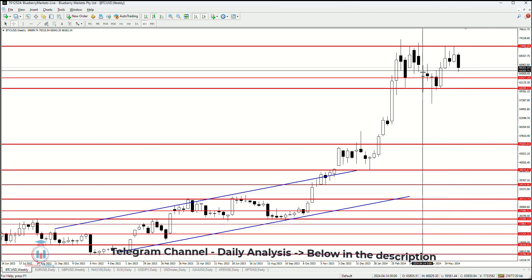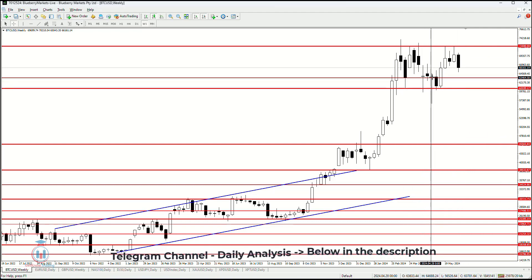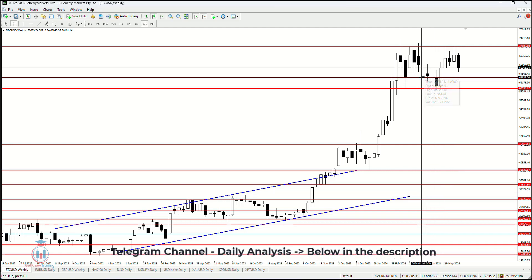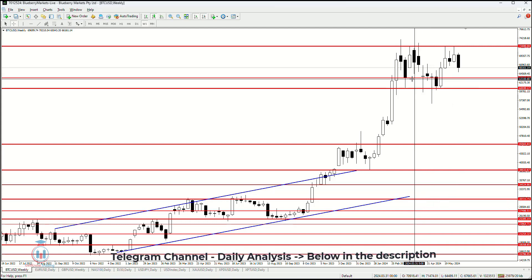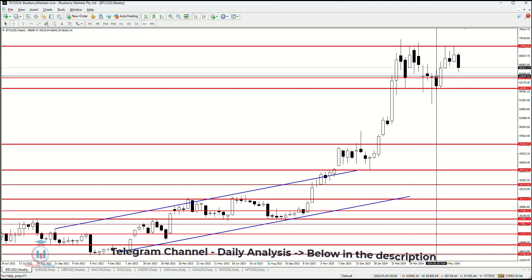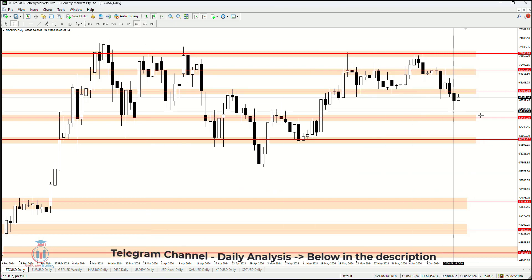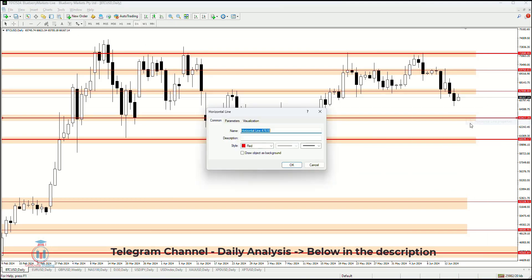Based on what we can see, a very important area is this confluence of support right here. The reasons are that we have these indecision candles and where these candles open and close. This is a very important level that needs to hold to prevent the price from falling down even further.